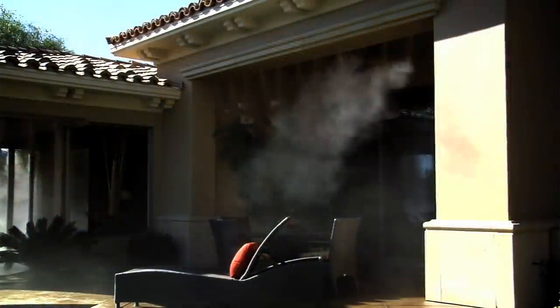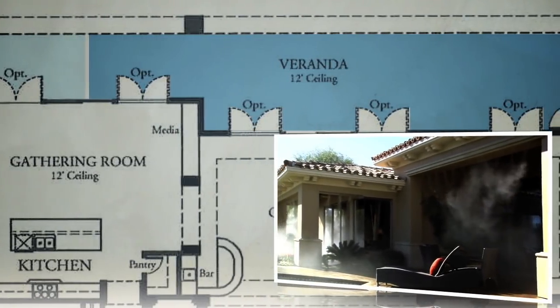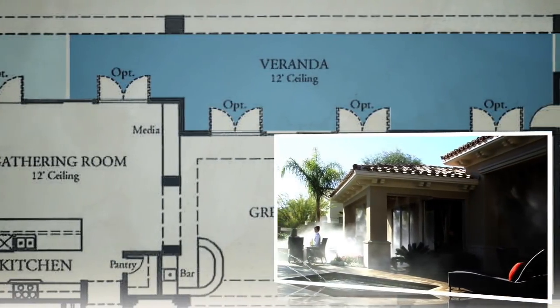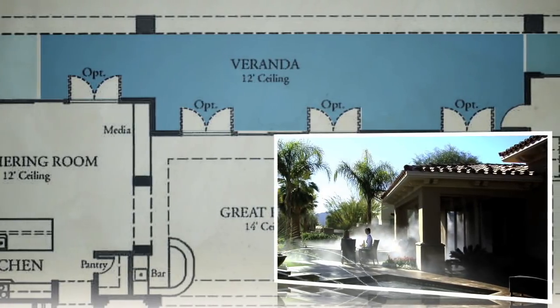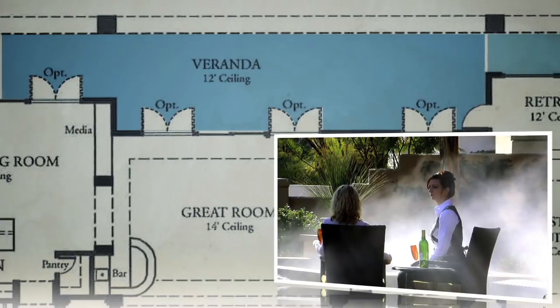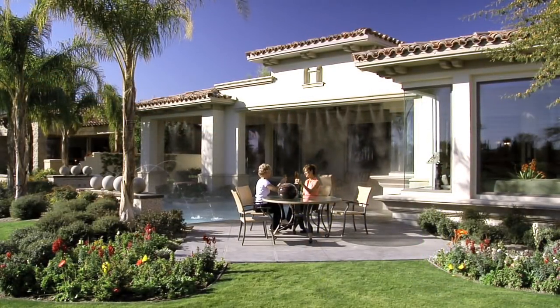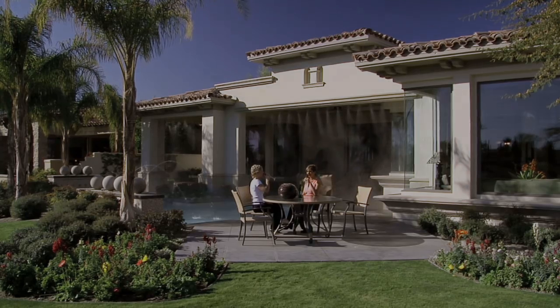By designing to the specific environment, our cooling experts can create thermally isolated areas to provide significant cooling. This outdoor air conditioning can drop temperatures as much as 30 degrees, transforming hot, uncomfortable areas into pleasant, livable spaces.